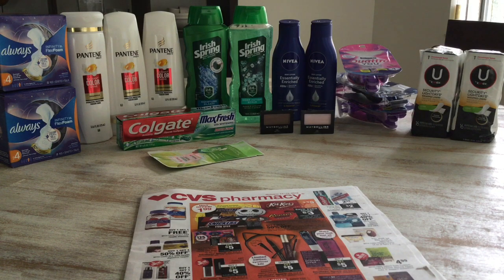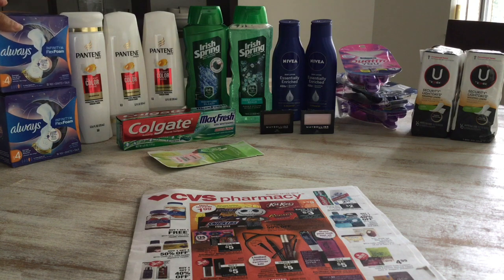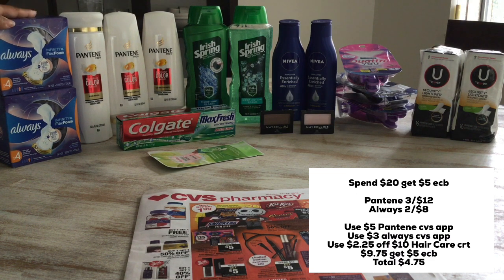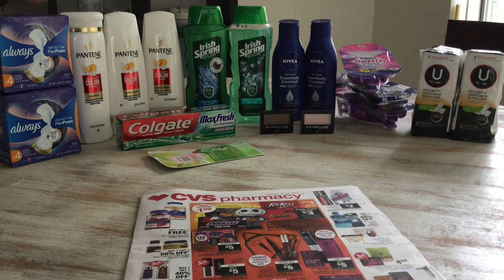Let's start with the spend $20 get $5 in extra care bucks. I got the Pantene and the Always pads. The Pantene was $3.40 — I got two conditioners and a shampoo, three for $12. I also got the Always Infinity Flex Form, two for $8, so this came out to $20. I had a $5 off Pantene coupon in the CVS app, a $3 coupon for Always in the app, and I also used a $2.25 off $10 shampoo/conditioner CRT. I paid $9.75 and got back $5 in extra care bucks, making this $4.75.